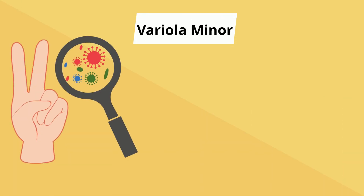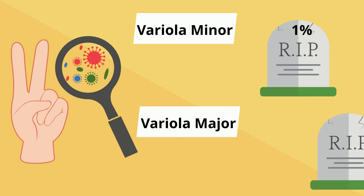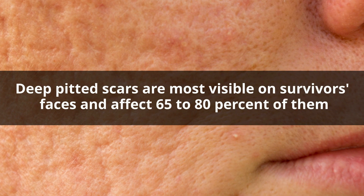There are two recognized types of the disease. Variola minor, with a death rate of about 1%, and variola major, with a death rate of 30%. Deep pitted scars are most visible on survivors' faces and affect 65 to 80% of them.